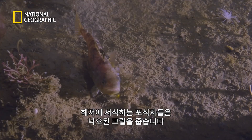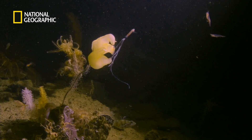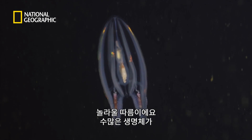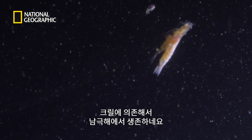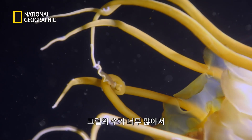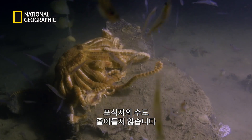On the seafloor below, bottom-dwelling predators pick off any stragglers. It's just amazing how many organisms rely on krill for their livelihood in the southern ocean. And with such vast numbers of krill, predators barely make a dent in the population.